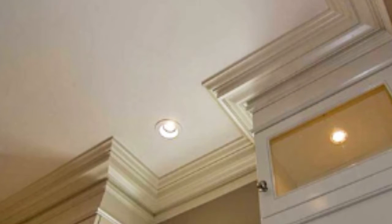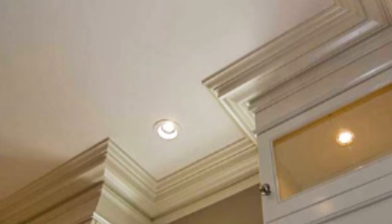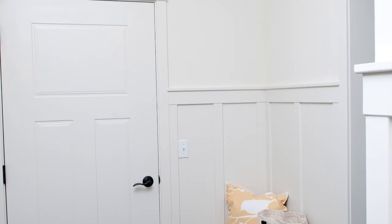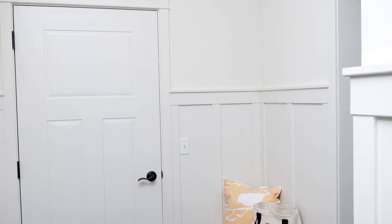Our casings also match the baseboard profiles to marry the same style of woodwork and style throughout your home. Depending on the room, we may add sills under windows or headers to accent certain areas, custom paneling, or picture framing.